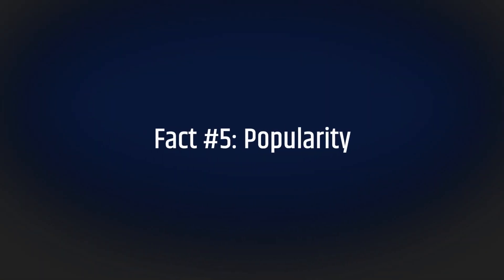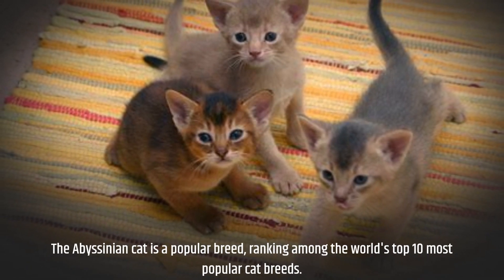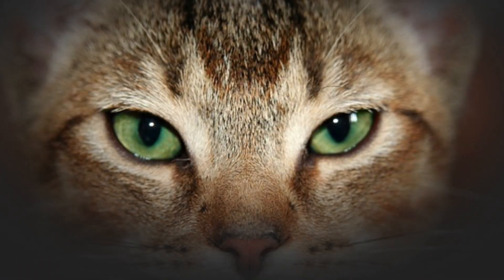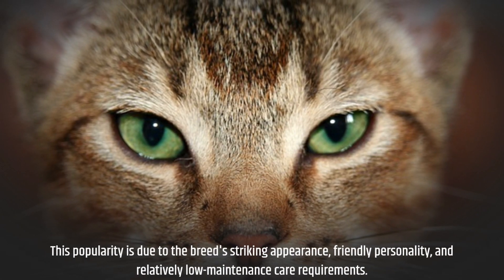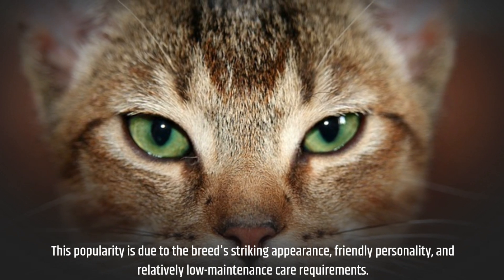Fact number five: popularity. The Abyssinian cat is a popular breed, ranking among the top 10 most popular cat breeds in the world. This popularity is due to the breed's striking appearance, friendly personality, and relatively low-maintenance care requirements.